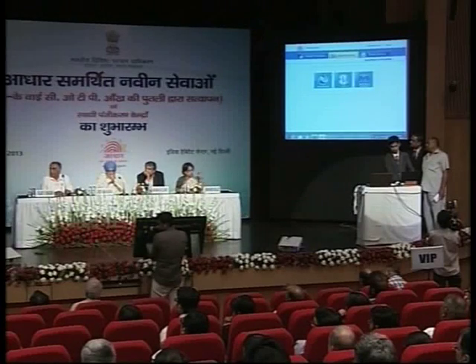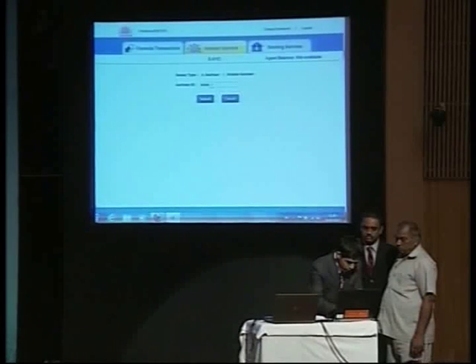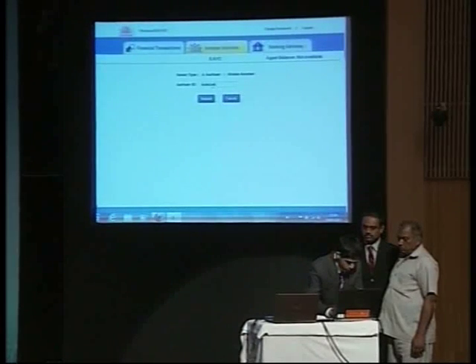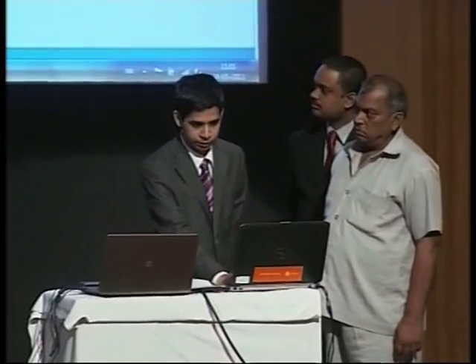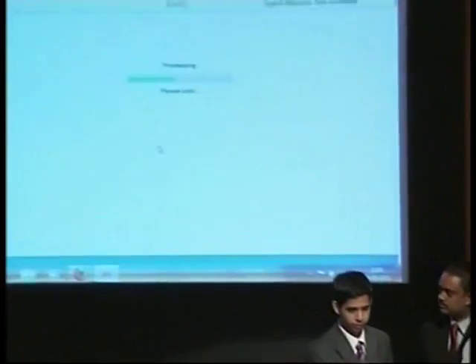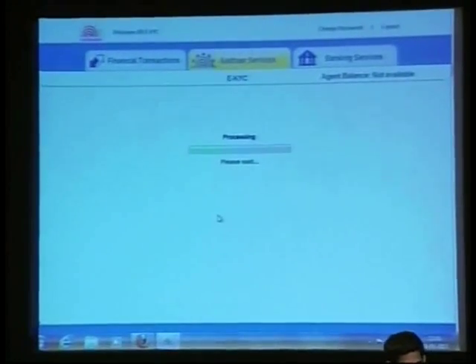You just need to remember your Aadhaar number, which can be saved anywhere. Punch in the Aadhaar number on the device. It's now being processed, and this is an online transaction. It's a real transaction.